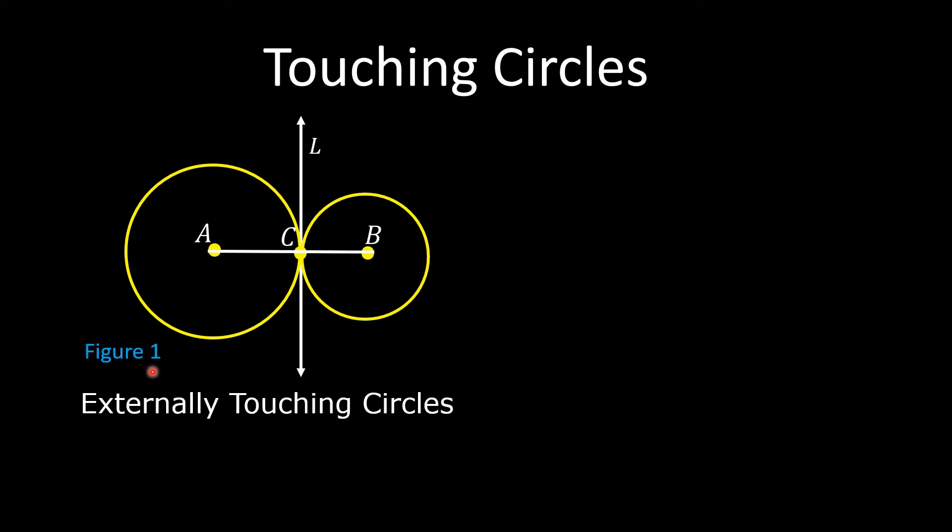In Figure 1, the circle with center A and the circle with center B touch each other at point C. Point C is called the Point of Contact. They are externally touching circles — the center of the smaller circle is outside the larger circle. Line L is tangent to both circles at point C.